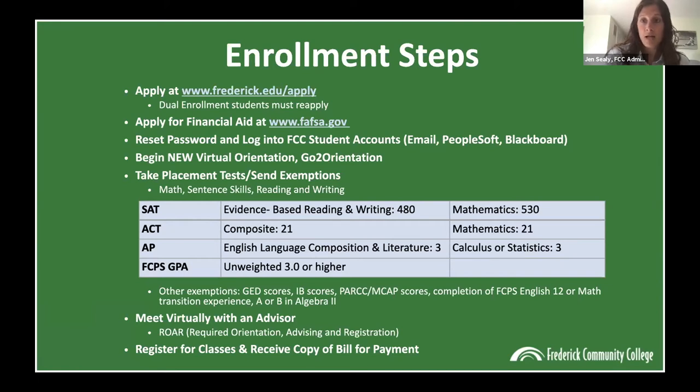Once you get your student ID number, you'll reset your password to log into your student accounts, which includes your email, PeopleSoft where you register for classes, and Blackboard which you'll use for your actual academic classes. With your login credentials, you'll also log into our new virtual orientation called GoToOrientation. We strongly encourage all students to go through this new orientation — it has different modules that cover every aspect of FCC, different departments, the enrollment steps, things you need to know, and policies and procedures.